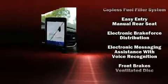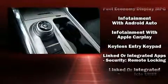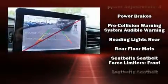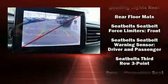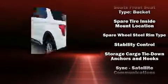Ford also prioritized safety and security by including dual front impact airbags, head curtain airbags, a security system, and four-wheel disc brakes with ABS. With electronic stability control supplementing mechanical systems, you'll maintain precise command of the roadway.